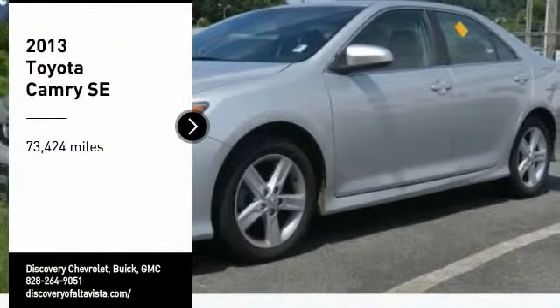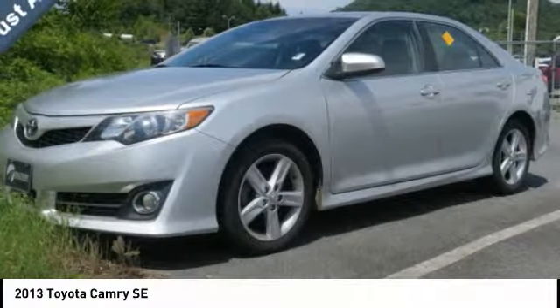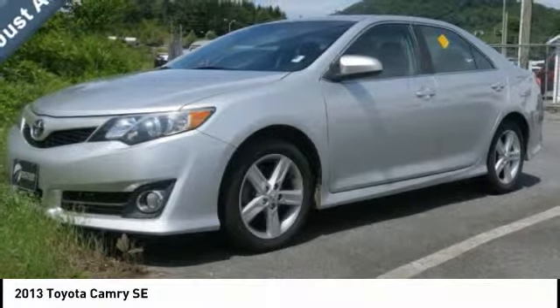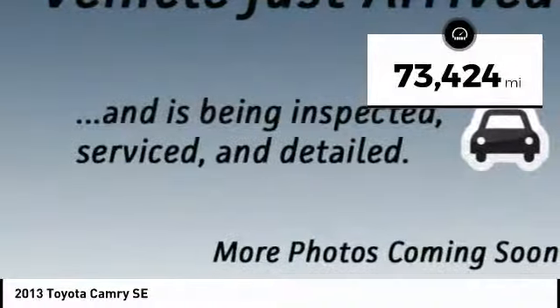Take a ride in the 2013 Camry. Toyota Camry is an affordable midsize car — reliable and a great comfortable commuter car. This vehicle has less than 75,000 miles.